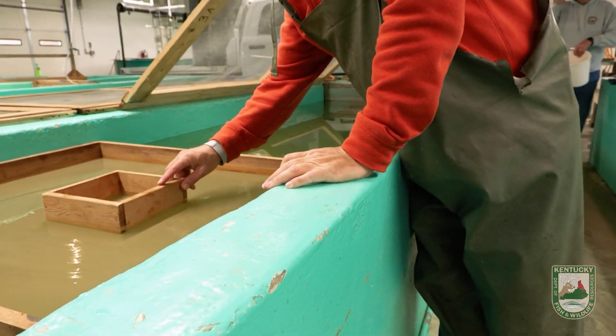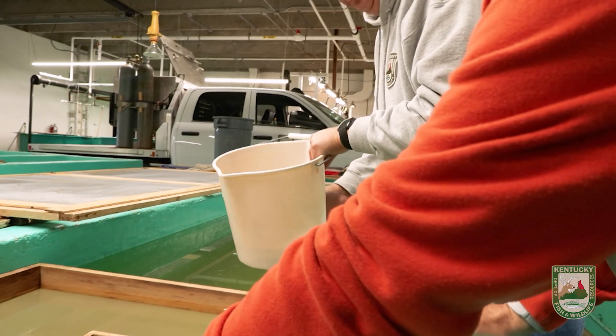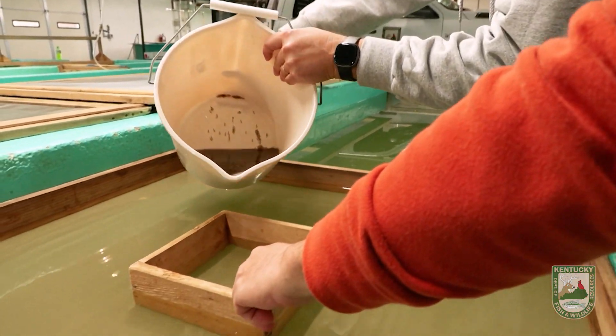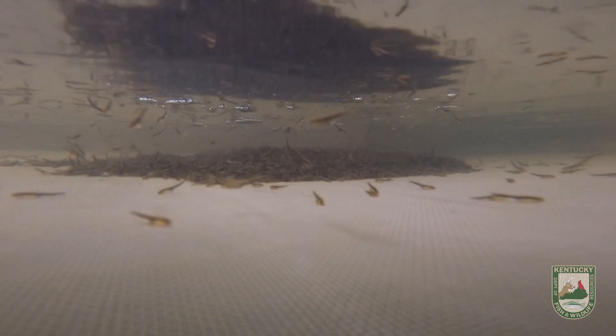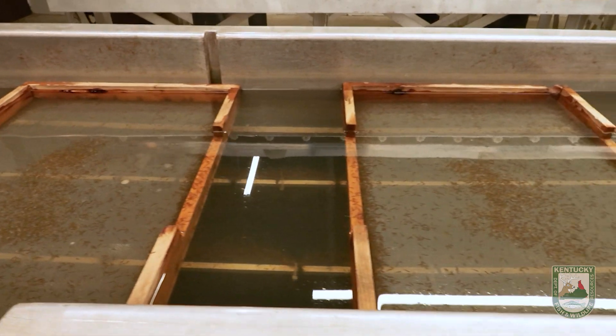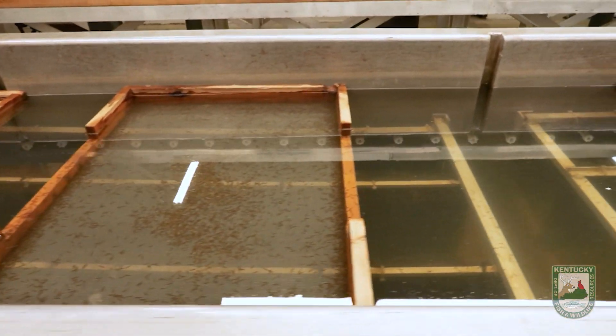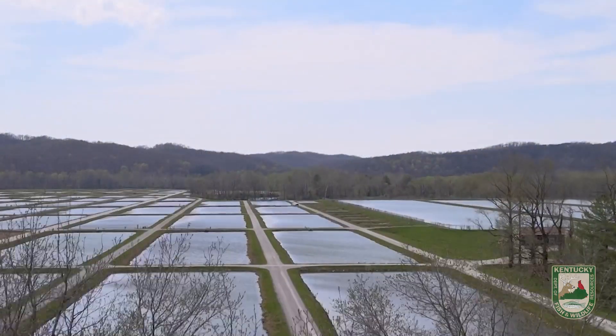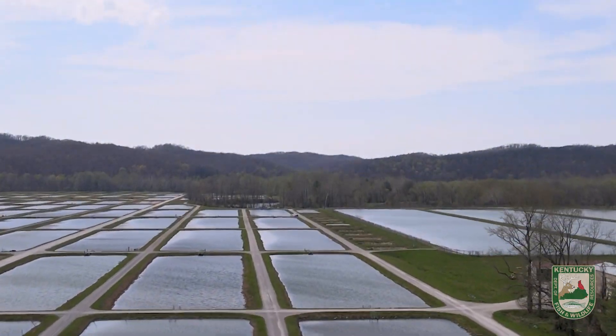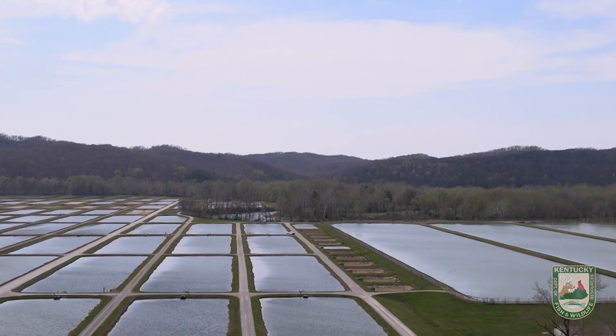After we pan-hatch the eggs, they're placed into trays inside our tanks. They will swim out of those trays in five to seven days and go down into the spawn-tex material in the tanks. After about 11 to 14 days, they'll swim out of that material and go through what's called swim-up, and they'll swim up to the surface. At that point, we'll take those fry and stock them into seven to nine one-acre ponds here on the hatchery.